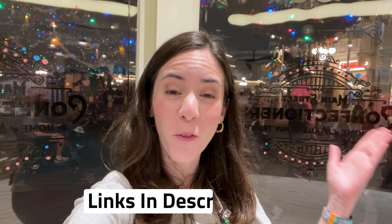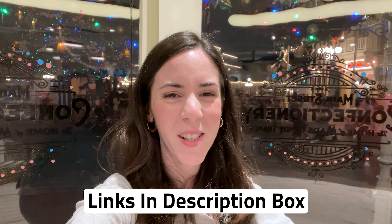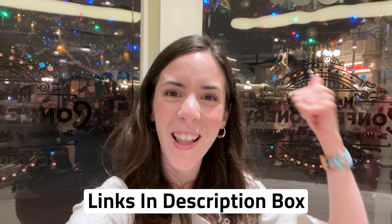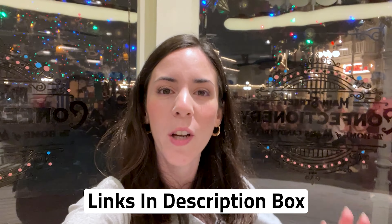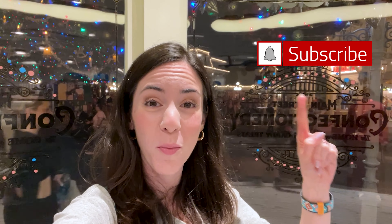Hope you guys enjoyed this Magic Kingdom Disney merchandise tour. Don't forget, any merch item shown in this video that's also available on shopDisney.com is linked down below in the description box. Don't forget to like this video — it really helps — and subscribe for more Disney, Universal Studios merchandise, stores updates and fun. Leave any questions or comments down below — can't wait to see you guys again soon, bye!